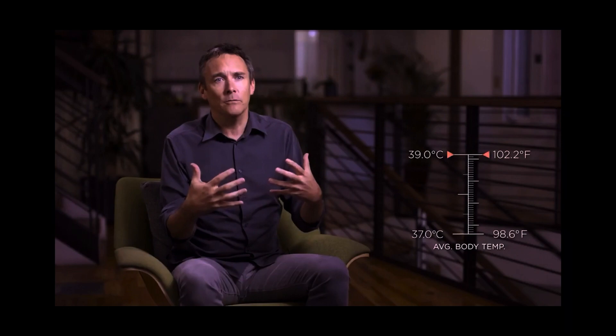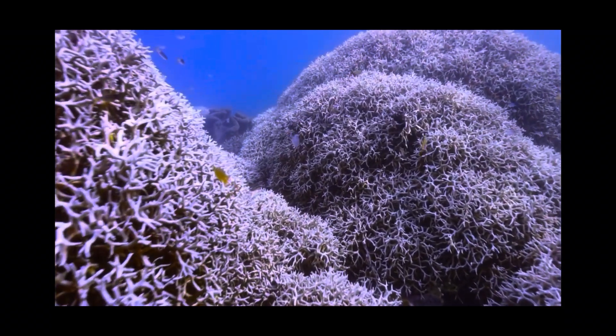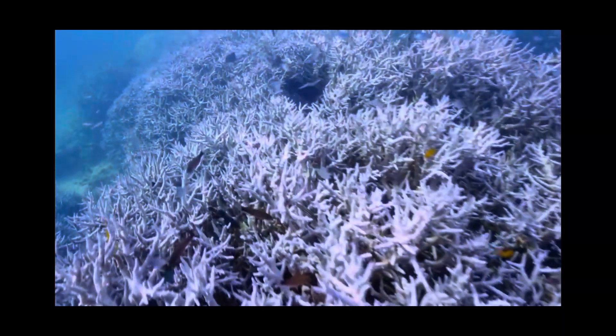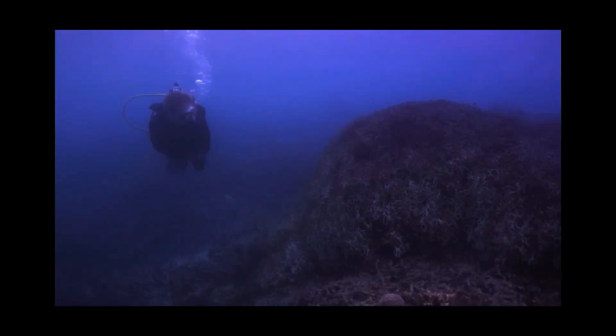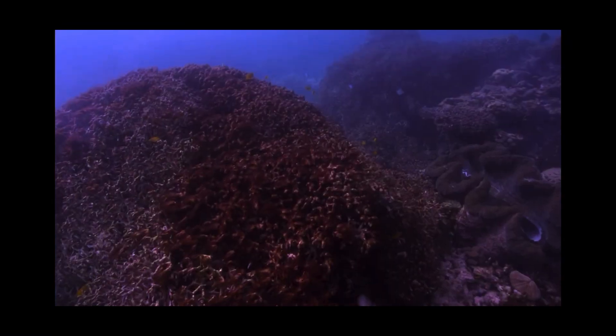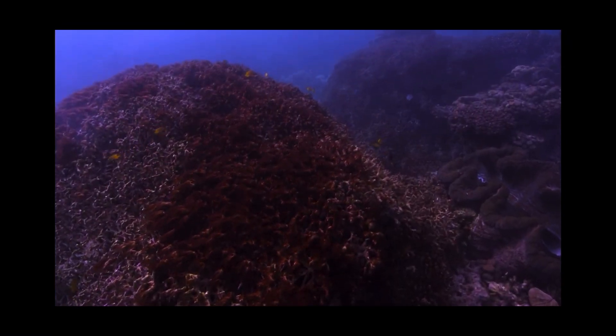If the body temperature rises one degree centigrade or two degrees centigrade over a period of time, that would be fatal. That's the seriousness of the issue when you look at it in terms of the ocean. You forget what it looked like at the beginning, and some days when you go back, it's dead as far as you can see.